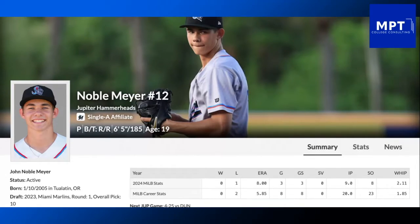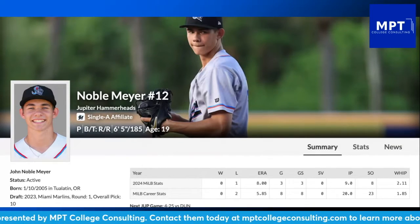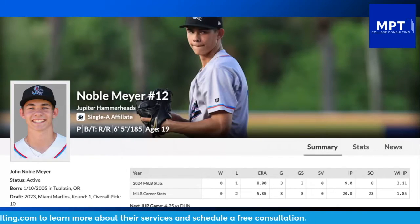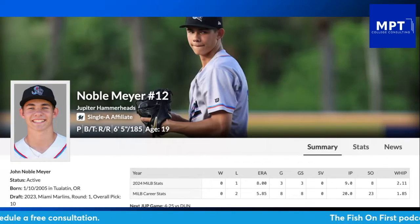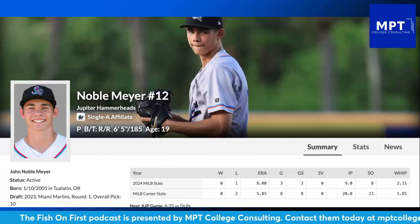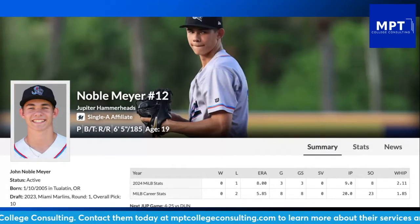This episode of Big Fish Small Pod will be detailing the start for Noble Meyer this season. I'm going to be doing a little series covering some of the top prospects for the Marlins and how they've been doing so far to start the year. You have to start with the number one guy — Noble Meyer, first round pick last season, 2023, 10th overall pick. He has had a very rocky start to his minor league professional season so far in 2024.